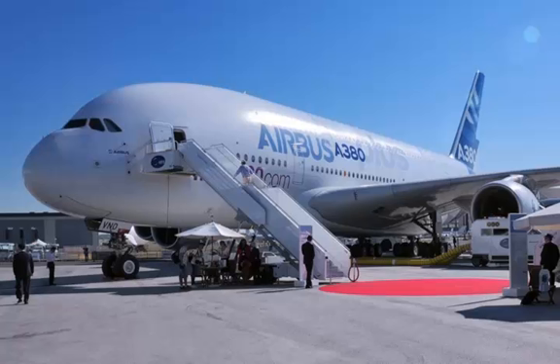Basically, the StratoLaunch aircraft is a giant flying launch pad, designed to hurdle satellites into low-Earth orbit. It aims to offer the military, private companies, and even NASA itself a more economical way to get into space.